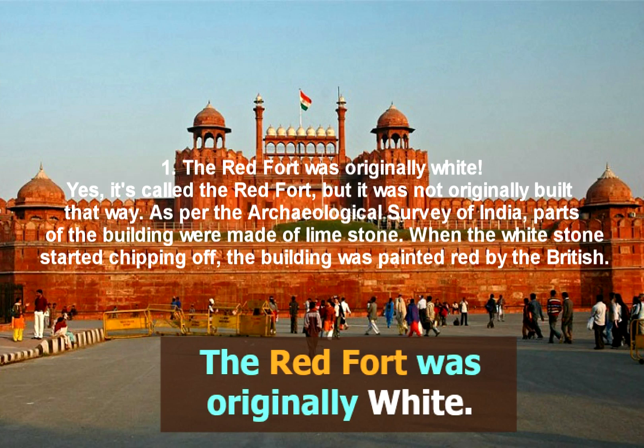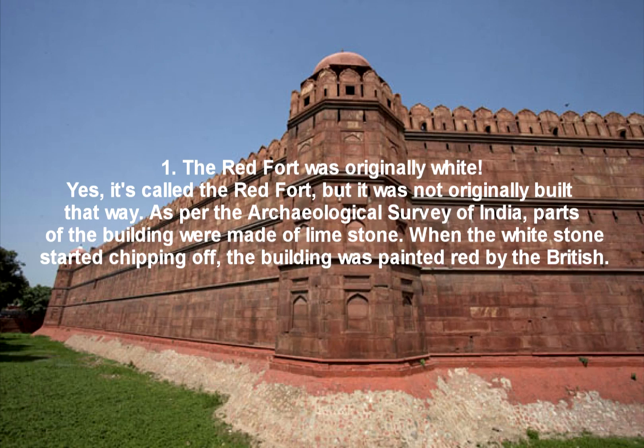Fact 1: The Red Fort was originally white. It's called the Red Fort, but it was not originally built that way. As per the Archaeological Survey of India, parts of the building were made of limestone. When the white stone started chipping off, the building was painted red by the British.